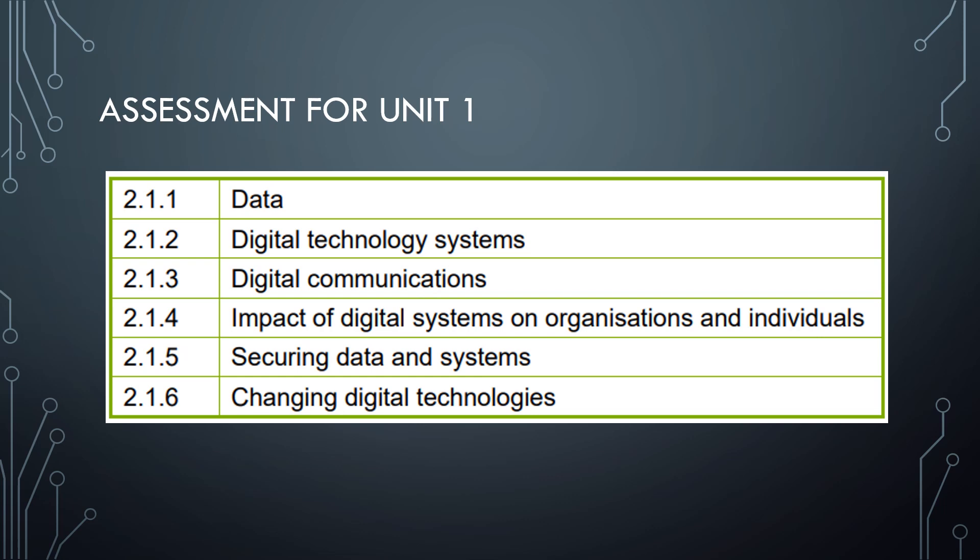We cover a broad range of topics within these six areas — everything from digital hard drives, hardware, software, and artificial intelligence, to data storage, famous people and heroes who inspire us. Changing digital technologies is particularly exciting since topics like artificial intelligence, robotics, smart homes, and smart technology are actually evolving while we teach the qualification.